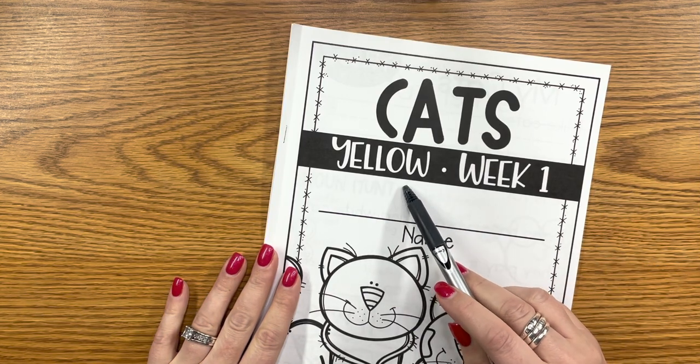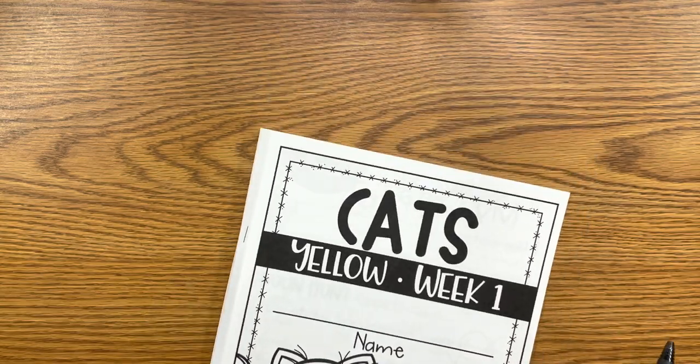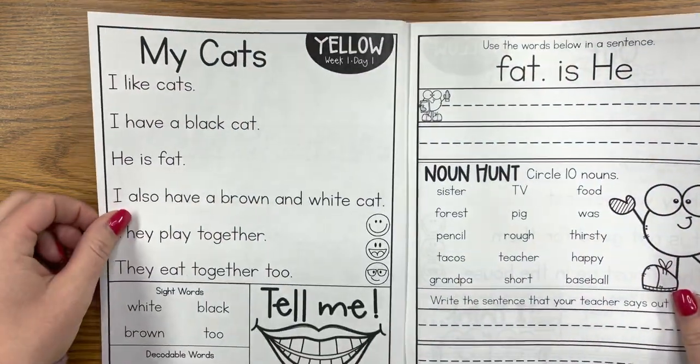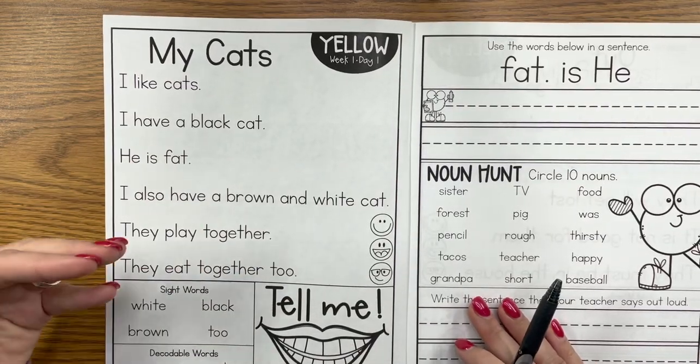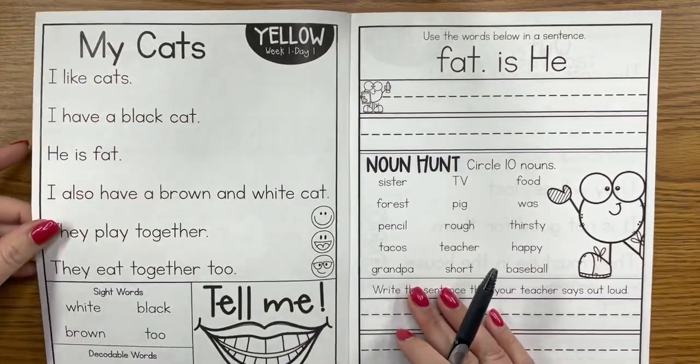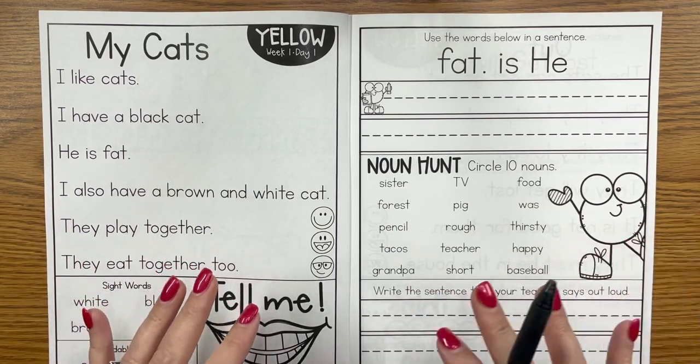Let's take a look inside the yellow level of the special education reading intervention. On the left-hand side of the page you'll find the same activities day after day — the same routines, the same ideas — and on the right-hand side of the page you'll find other interactive activities. I want to explain this in depth and then I'll go through some of the other activities.